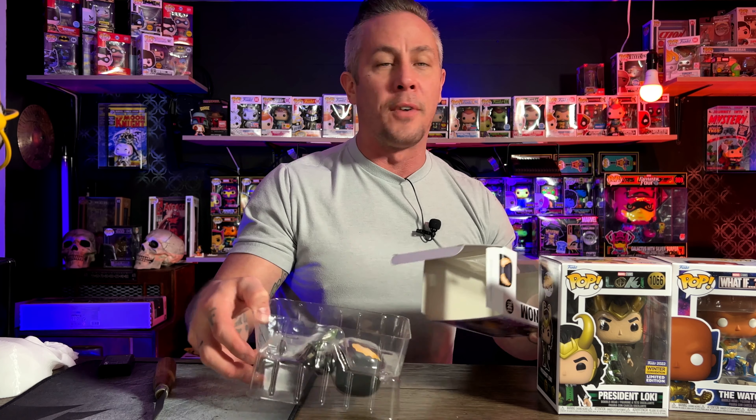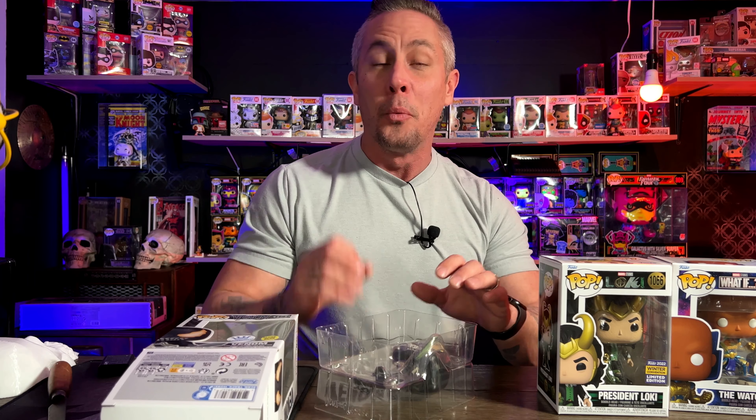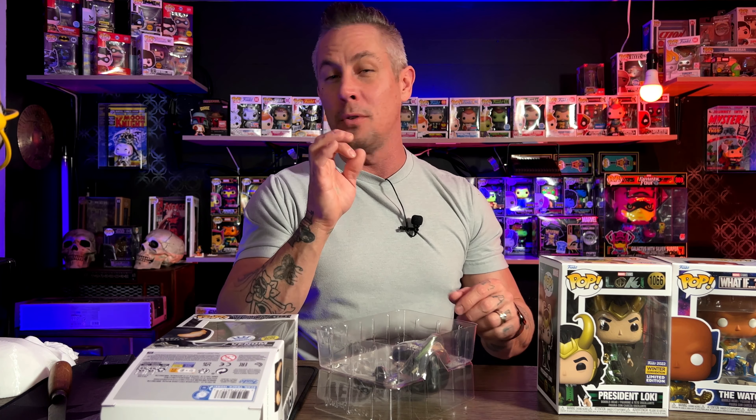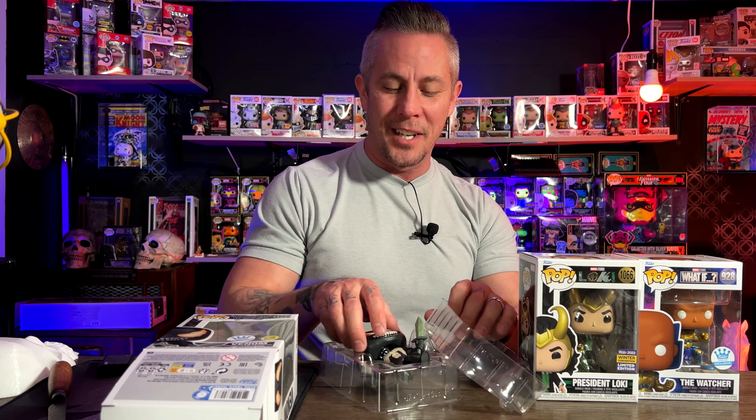I guess this is what happens when Funko has a lot of leftover inventory — they dump it on the community, which is only going to work for you so long, Funko. I promise you the next mystery box you drop is not going to have that much hype because of what you did with this one. You kind of messed that up.